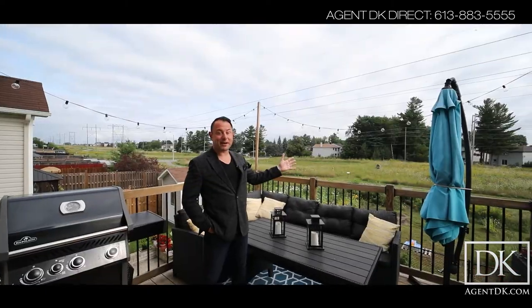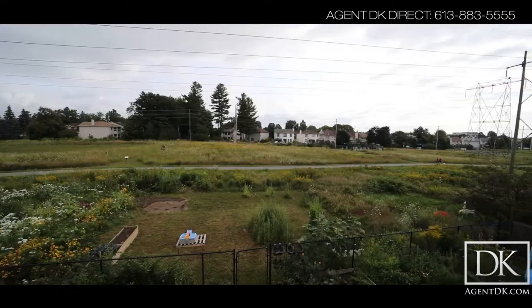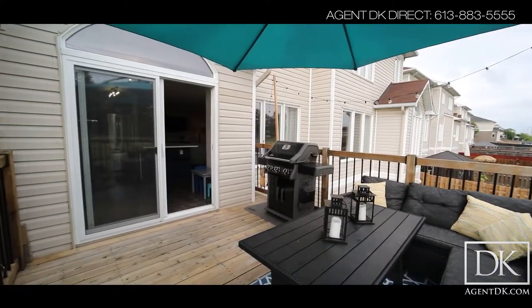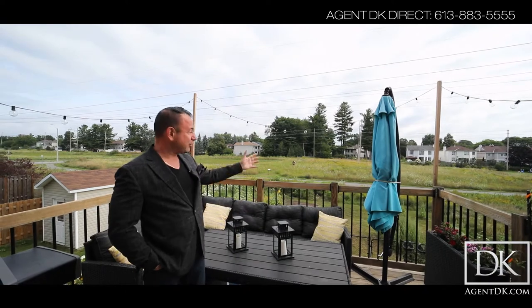Now this money can't buy and this is never going to be developed — you've got no rear neighbors. This is awesome, I mean extremely rare. We're in Kanata and you've got absolutely no rear neighbors, you've got your little oasis here. How great is this?